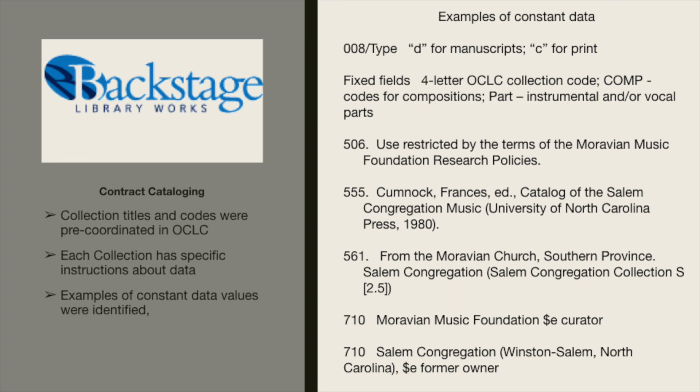In field 555 is the place where we put a citation to the book catalogs. Field 561 was a good field for us in that it gave the provenance history, to which we added the collection title and the shelf mark. We also included the Moravian Music Foundation as curator, a heading for the former owner — in this case the Salem congregation — and also a title for each collection.